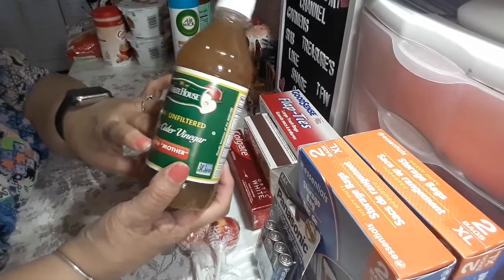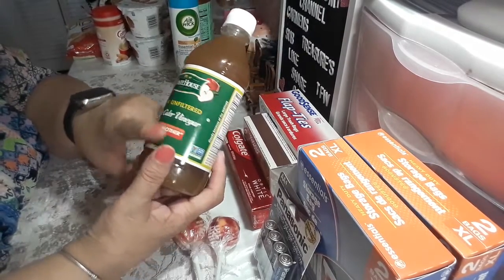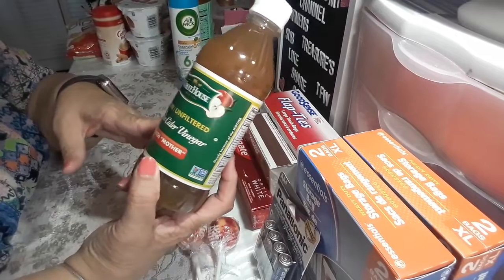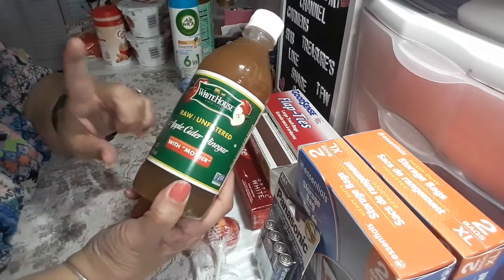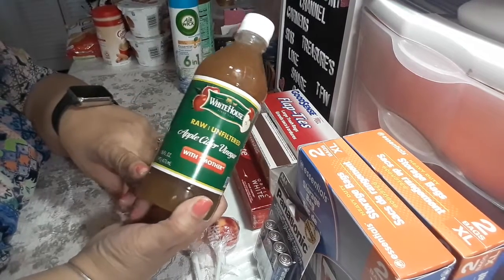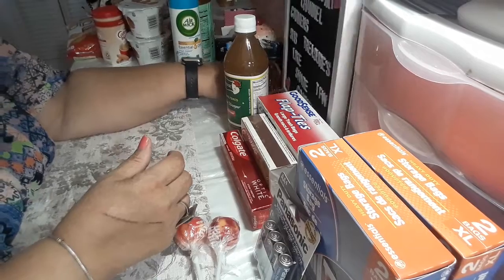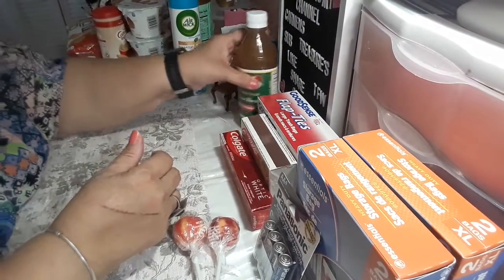Then I picked up apple cider vinegar with the mother, because I've been drinking it in the morning before breakfast, at 12 o'clock before lunch, and before I go to bed — with a lemon and a teaspoon of honey. I've been doing that, and we'll see. If I can lose a couple pounds, I'll be happy. A couple pounds less is a couple pounds less, right?